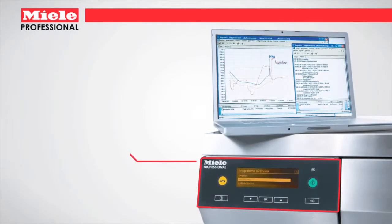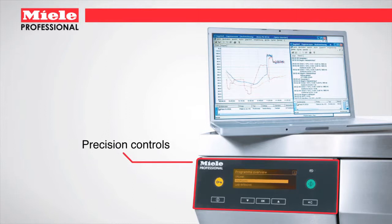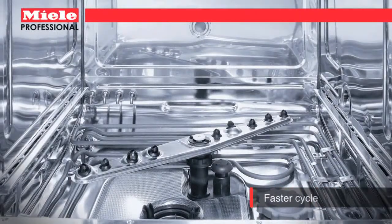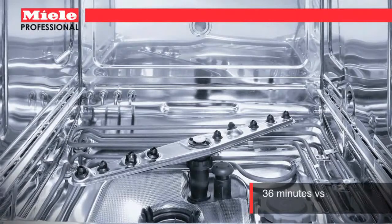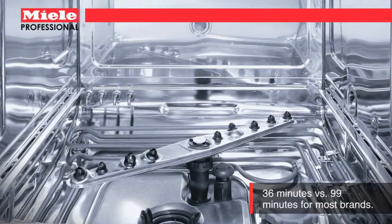In addition, Miele offers user flexibility with a variety of settings and programs for adjusting time and temperature. Powerful 6000 watt heating elements enable rapid heating of water from 4 degrees Celsius to 93 degrees Celsius in just 12 and a half minutes, compared to more than 70 minutes with some competitors.